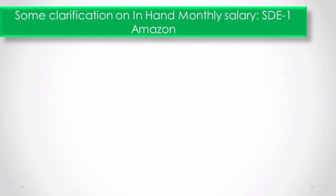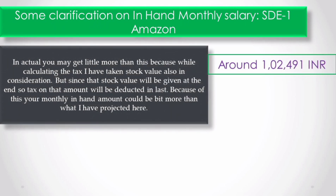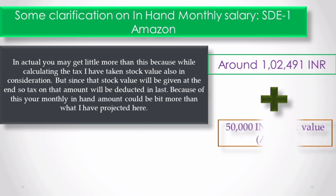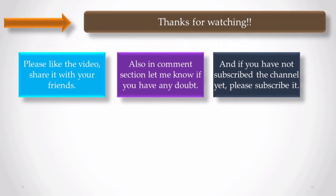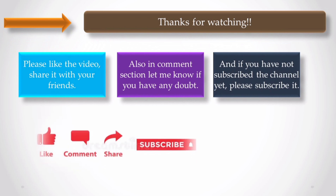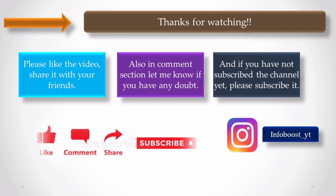This amount may be 4,000 to 5,000 rupees higher because I included tax calculated on stock value, but in actuality you receive stocks at the end, so tax is deducted last — that's why the amount can differ by 4,000 to 5,000 rupees. I hope you liked the compensation breakdown of Amazon. If you liked the video, please like it and share it with your friends. In the comments, tell me which company's compensation structure breakdown you want next. Thanks and see you in the next video.